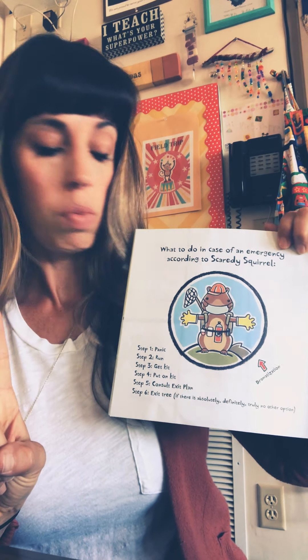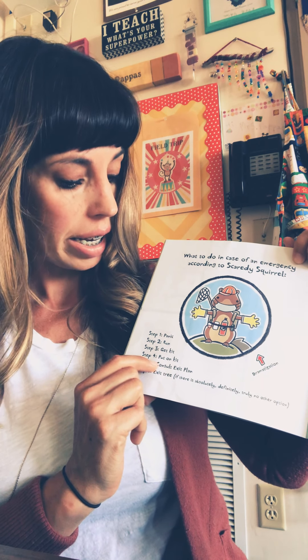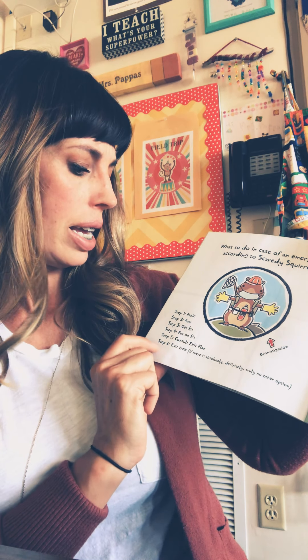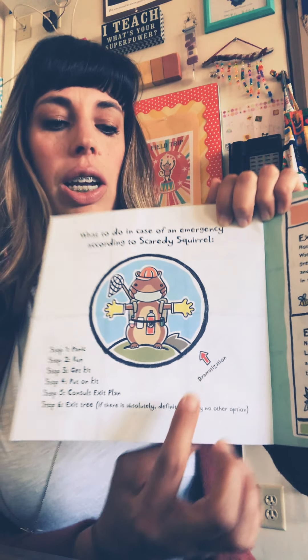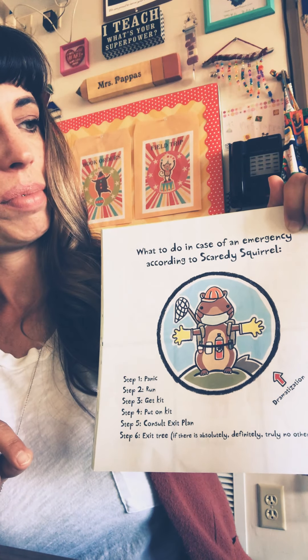What to do in case of an emergency, according to Scaredy Squirrel. Number one: panic. Step two: run. Step three: get kit. Step four: put on kit. Step five: consult exit plan. Step six: exit the tree — if there's absolutely, definitely, truly no other option. And then it says right here, 'dramatization.' He is funny.